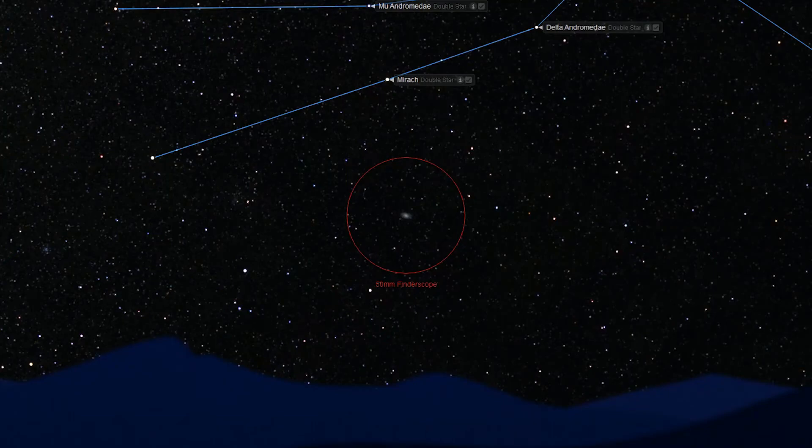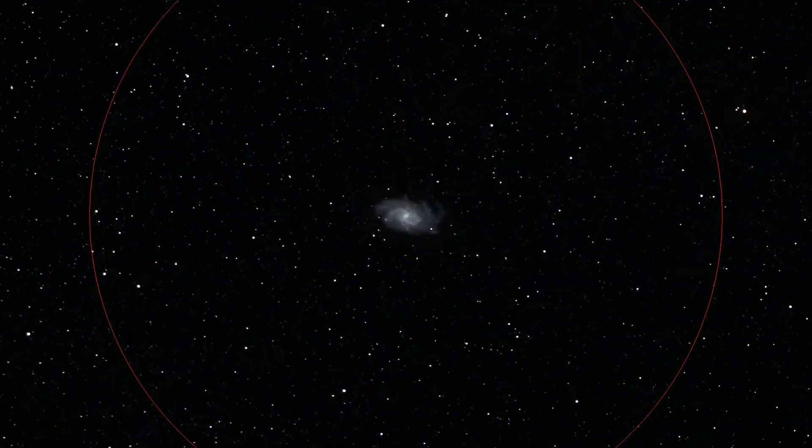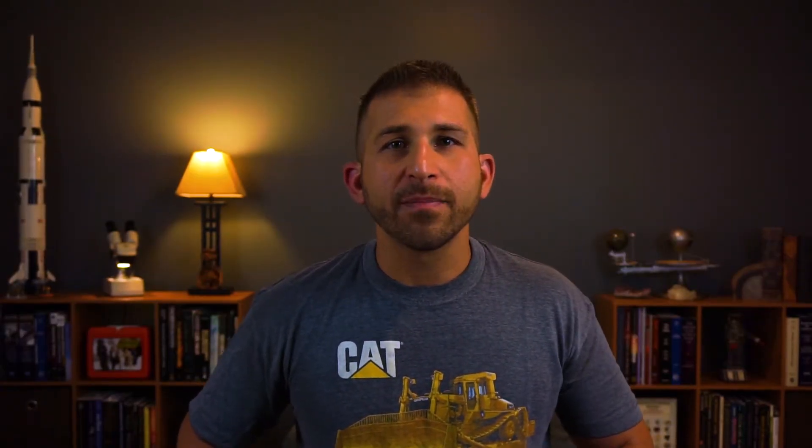Step 3: Move your eye to your magnified finder. At this point, you should have M33, the Triangulum Galaxy, in your magnified finder scope. In dark skies, M33 should be easily visible in a 50mm or larger finder scope or binoculars. In extremely dark skies, it will even be visible with the naked eye. Center M33 in your finder scope.